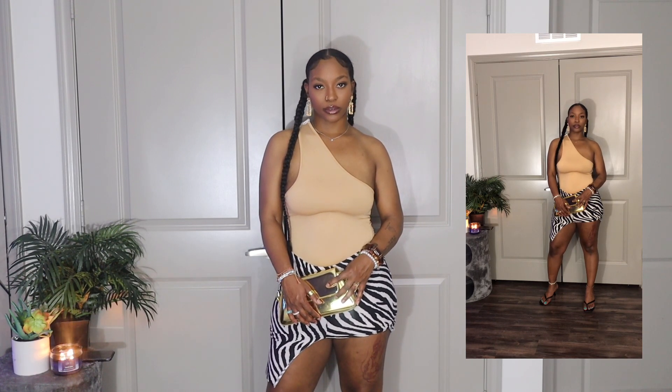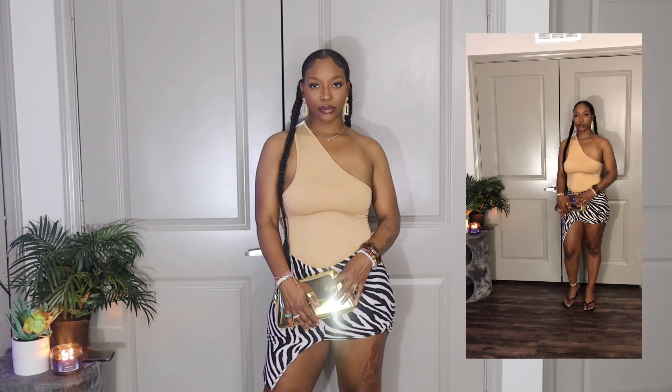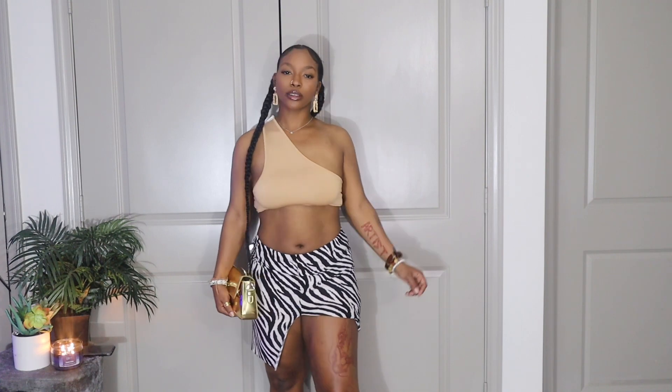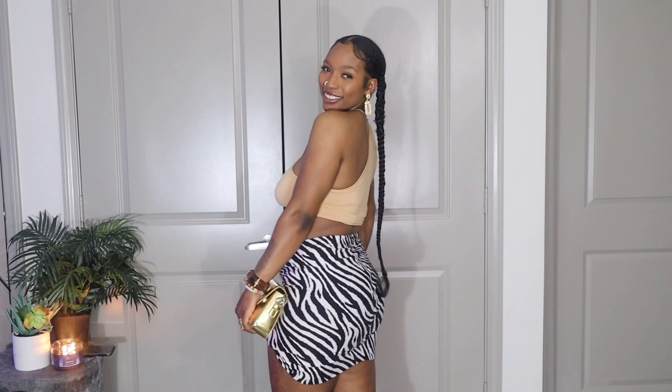I also want to show you guys — this is originally how I had the outfit before I brought it to YouTube. I cropped it, and I think that adds a nicer element to it. It gives it a little bit more vacation wear feel. Either way, you cannot go wrong with this type of style.